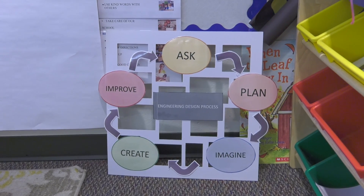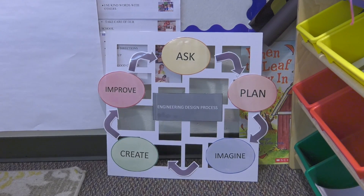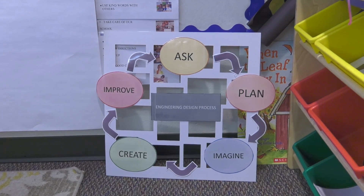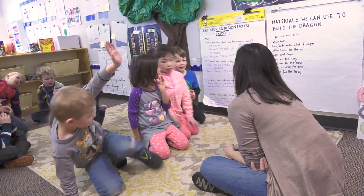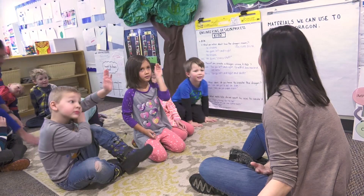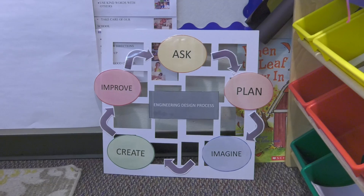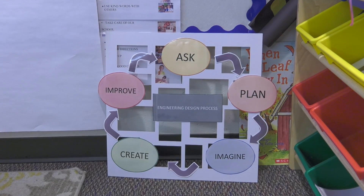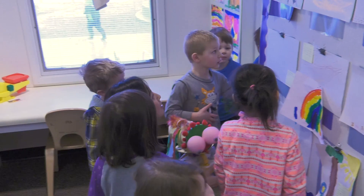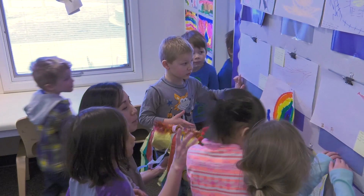So they started creating hypotheses about how the dragon would move with Kibo. We started incorporating the engineering design process at the same time. We explained to them that the engineering design process is a cycle with five steps. We started planning — asking questions about how they thought it would look and what different blocks we'd need to use to make the dragon. Then we moved to imagining, and the children used their imagination to draw pictures of how Kibo would look with the dragon on top.